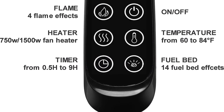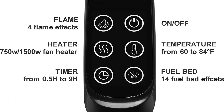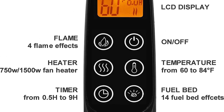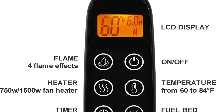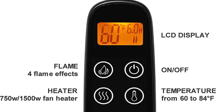Four different flame settings cater to your desired ambience: (1) yellow with a little bit blue, low brightness; (2) all yellow brightness; (3) yellow with a little bit blue, full brightness; (4) all blue brightness. The flame effect can be operated with or without heat for year-round ambience.